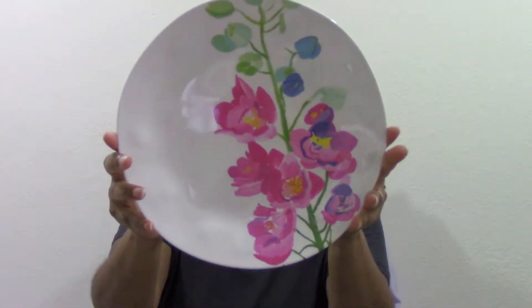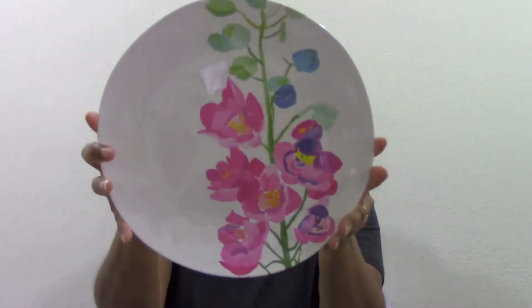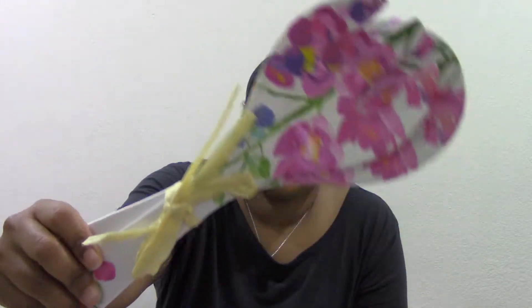Moving on to items from Nordstrom Rack — I got this Anthropologie plate set, it's called Paints and Petals, and I got a set of two. I also got the matching salad set, so it's the fork and spoon, also Paints and Petals from Anthropologie.